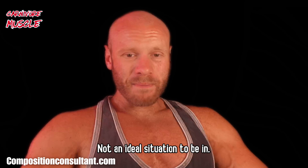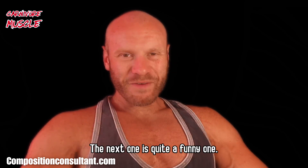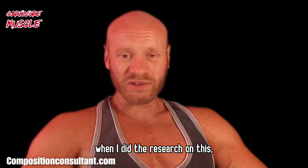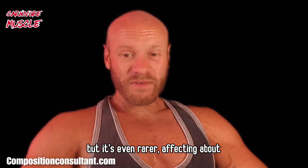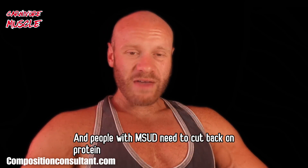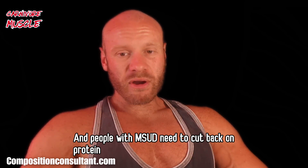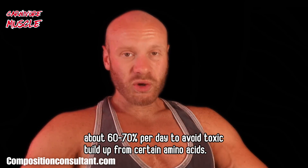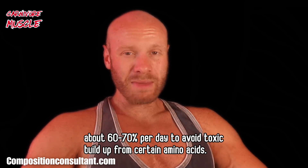The next one is called maple syrup urine disease — I didn't think this was real when I did the research on it. It's even rarer, affecting about 1 in 185,000 infants globally. People with MSUD need to cut back on protein by about 60–70% per day to avoid toxic build-up from certain amino acids. So yes, it is possible that some people cannot tolerate much protein.